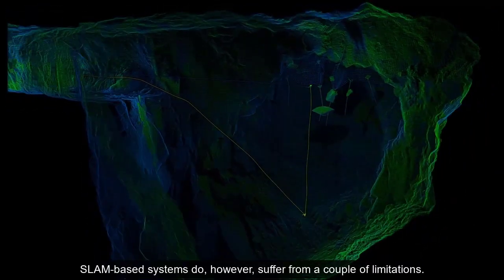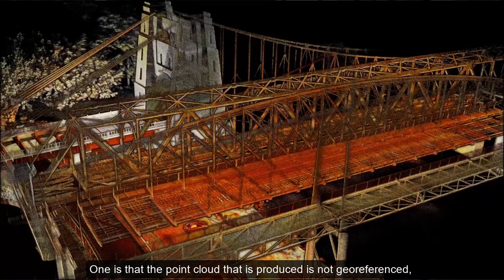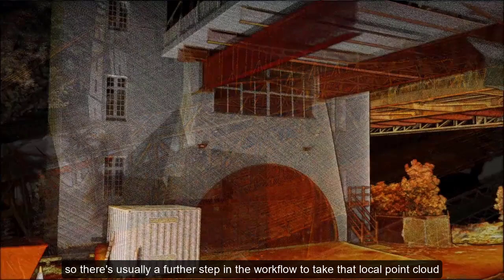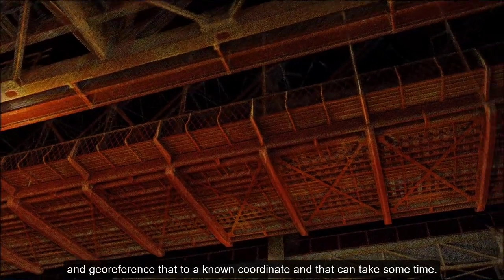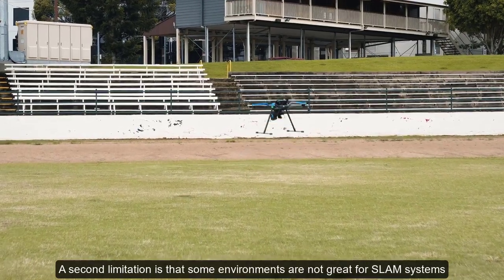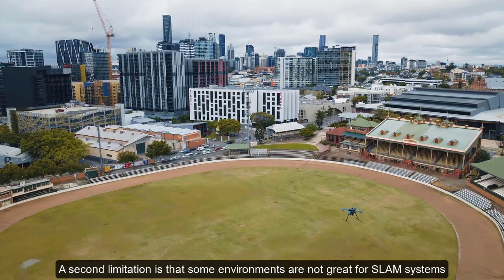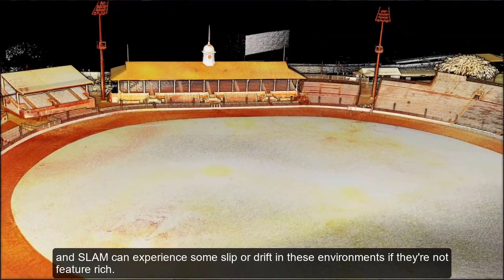SLAM-based systems do however suffer from a couple of limitations. One is that the point cloud produced is not geo-referenced, so there's usually a further step in the workflow to take that local point cloud and geo-reference it to a known coordinate, which can take some time. A second limitation is that some environments are not great for SLAM systems, and SLAM can experience slip or drift in environments that are not feature-rich.